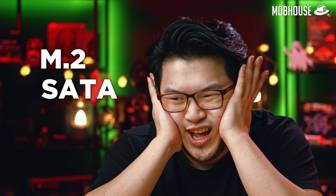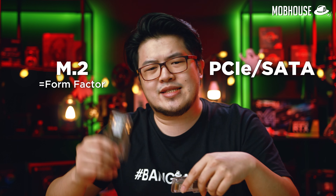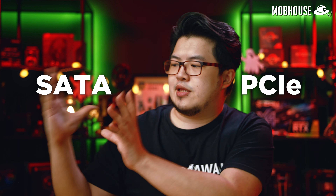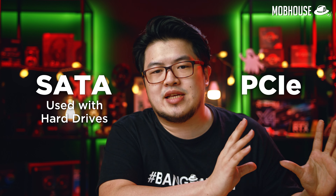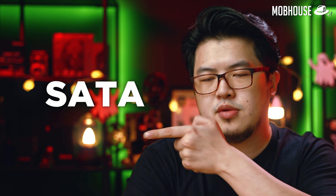Now this is where things get confusing. M.2, SATA, PCIe — what are these? To keep things simple: M.2 is the form factor. PCIe and SATA are interfaces that the SSDs run on. These two are M.2 SSDs — the left one is the PCIe one, the SSD220S, and the one on the right is the SATA SSD, the SSD830S. They look the same but they are different. SATA is the standard we're familiar with from hard drives, while PCIe is the same interface used with graphics cards. It has higher bandwidth and allows for much faster maximum read and write speeds compared to SATA.